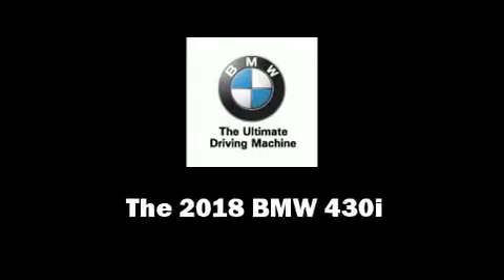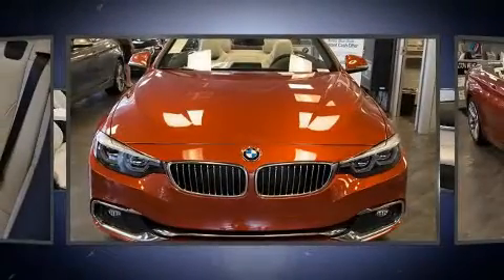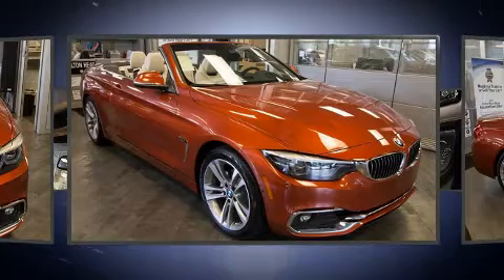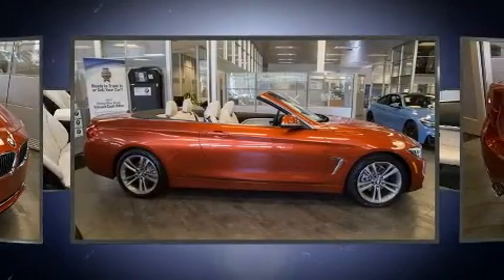Climb inside the 2018 BMW 430i. This two-door, four-passenger convertible offers the latest in technological innovation and style. BMW made sure to keep road handling and sportiness at the top of its priority list.